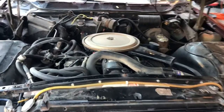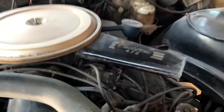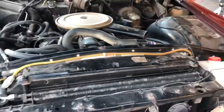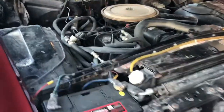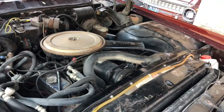Here's the engine compartment — I have not cleaned it, it is dirty. The siblings that sold me this car lived on a dirt road. The car was beautiful in the garage, but as soon as you left and went down the road there's this white chalky dirt that got on the car. You can see that white chalky dirt in there.